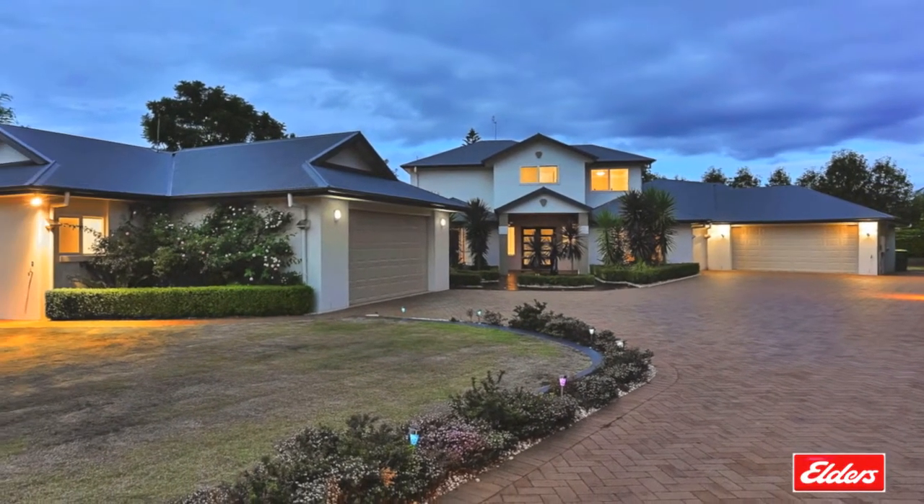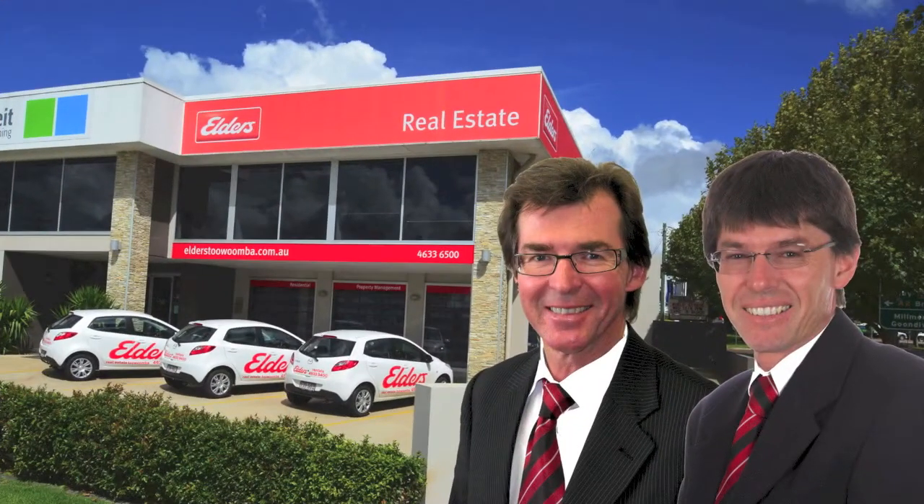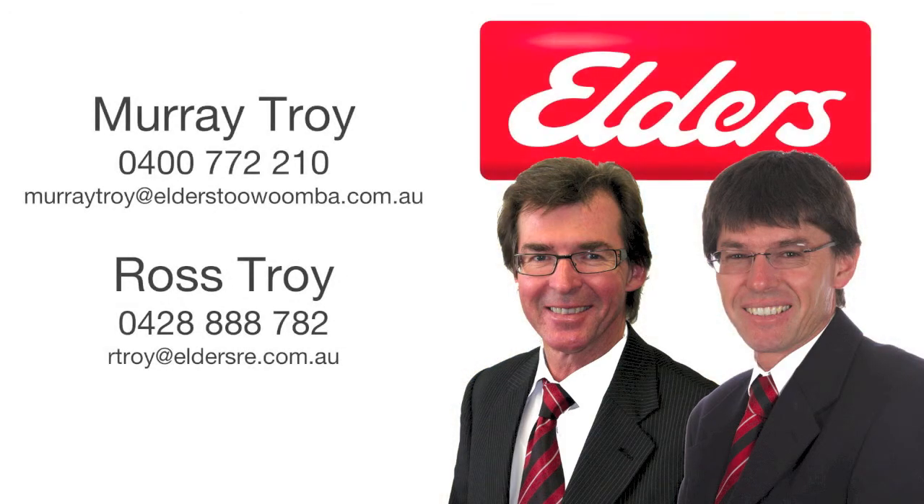To discuss any of your property needs, contact Murray Troy or Ross Troy, your award-winning residential and lifestyle specialists offering unwavering commitment, exceptional customer service and the advantage of the entire team at Elders Toowoomba all working for you.